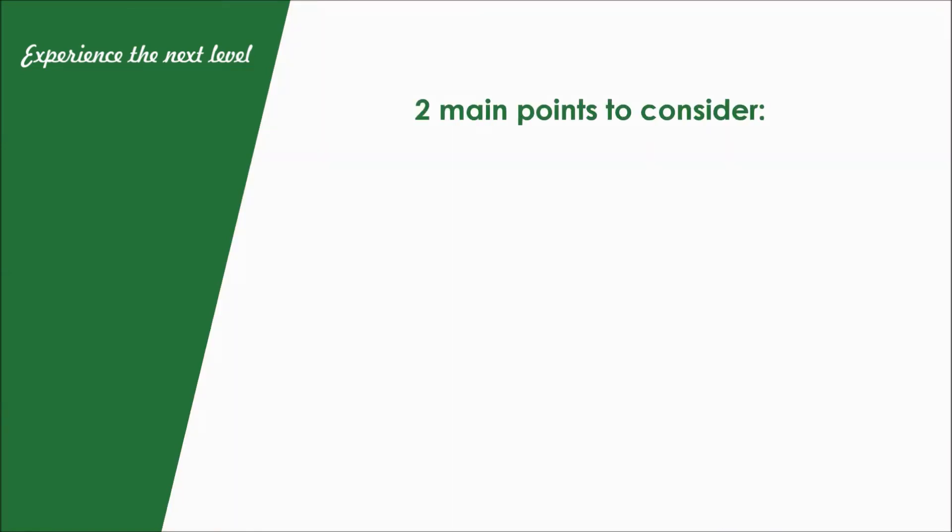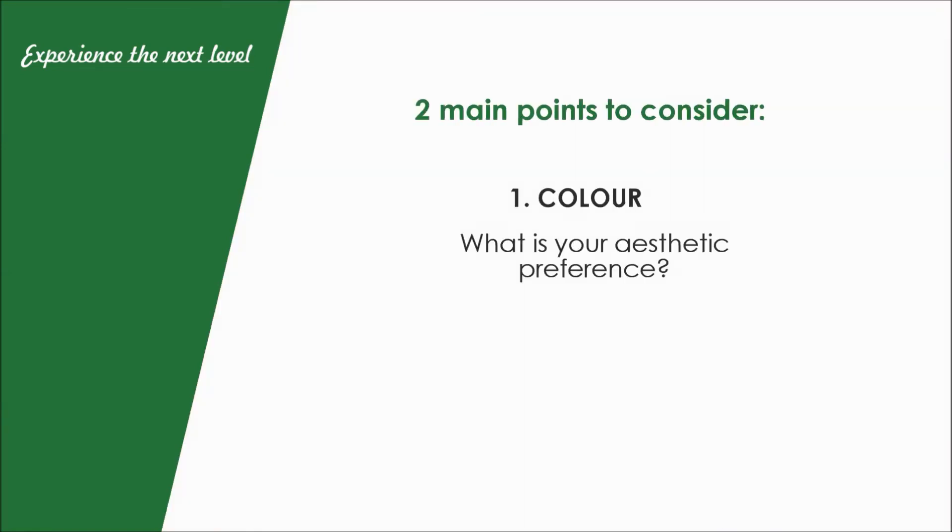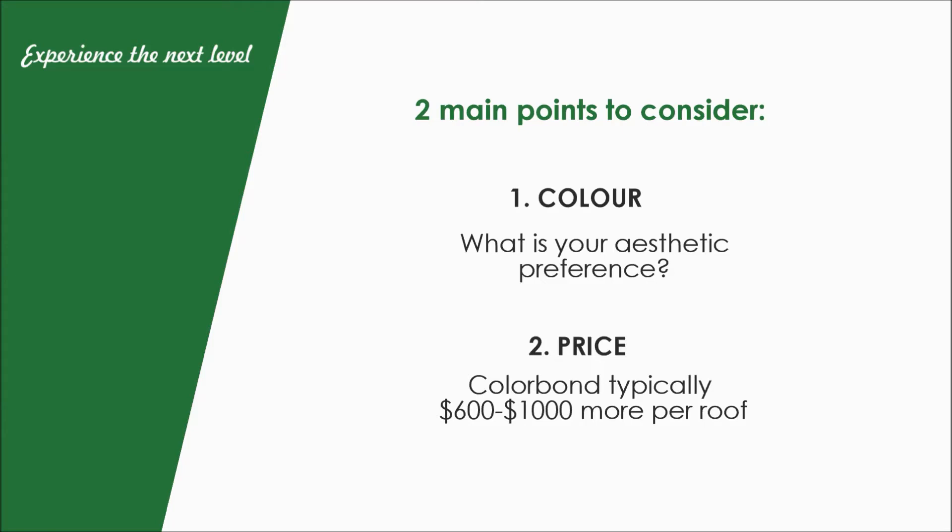To summarise, there are two main factors to consider when deciding on which finish to go with: one is colour, and the other is cost.